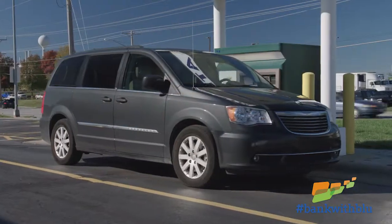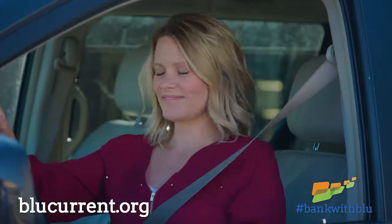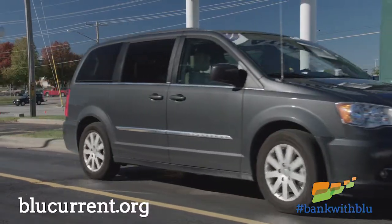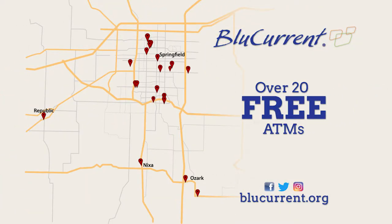Finding your closest free ATM is simple. Visit bluecurrent.org and click on the locations icon at the top of the page. Check out the map listing all free ATM locations to find the location nearest you. You'll notice several ATMs are located at partnered credit unions.